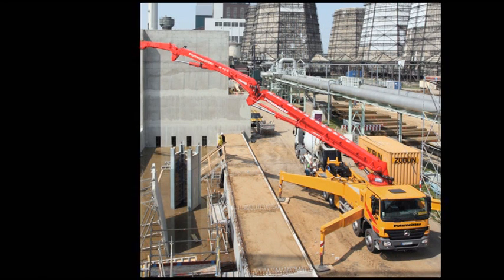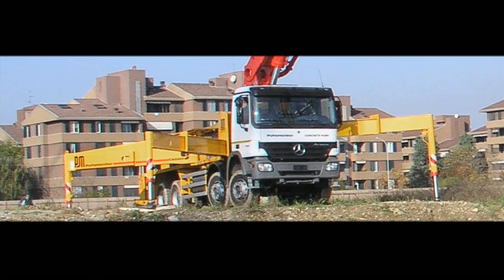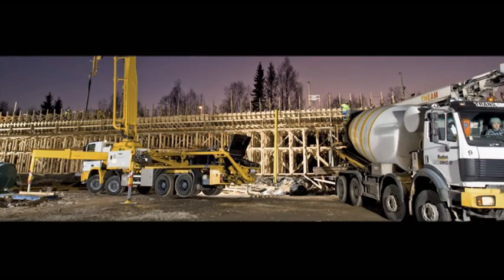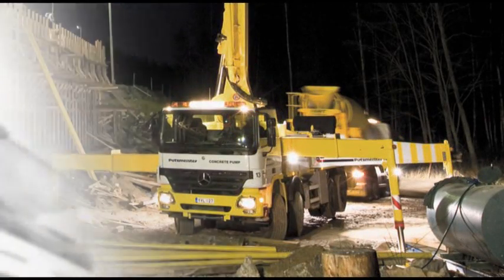Day in, day out, it reliably performs its tasks on construction sites across the world. The M42-5 from Putzmeister. It's one of the best truck-mounted concrete pumps on the market. It is in fact an almost perfect construction machine.